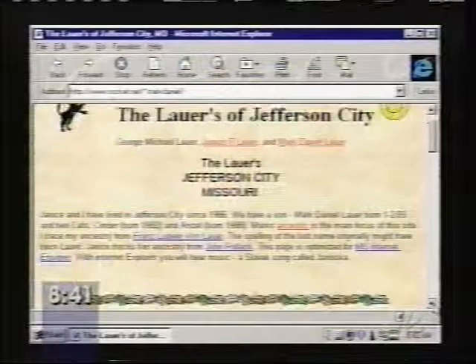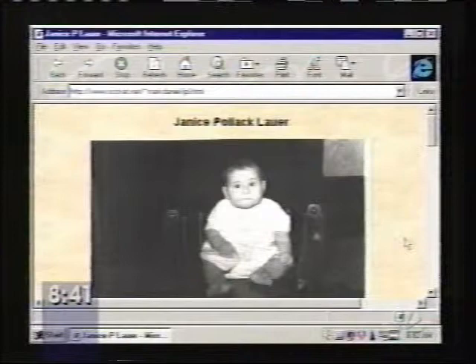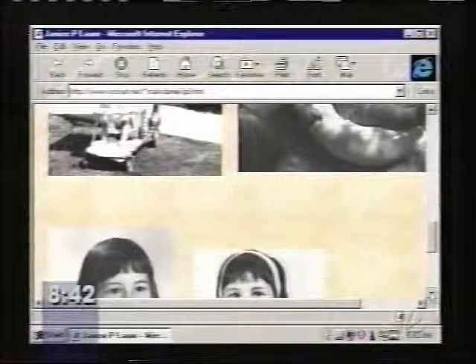This is the mother, Janice Lauer, and she's put up her own baby pictures. Here's one in particular with her parents, and I just love looking at these old photographs — they've scanned them in and really done a nice job. They also put up a little family tree chart for their baby, Mark Daniel Lauer. Oh, that's so neat. That's a fun page.